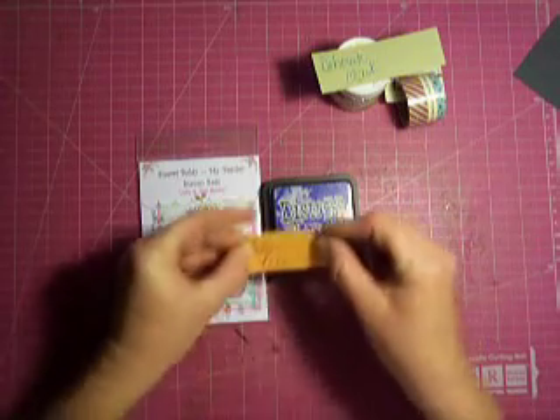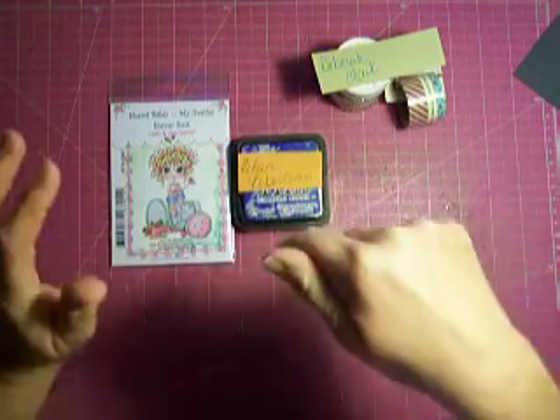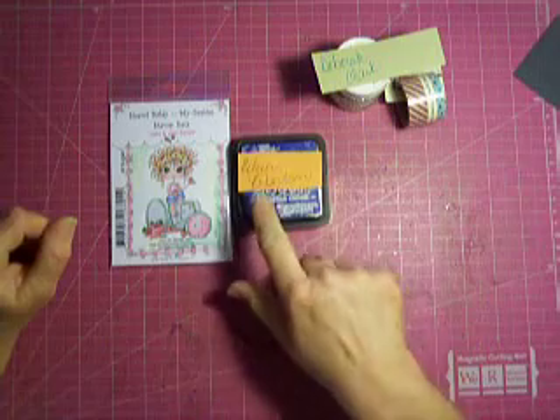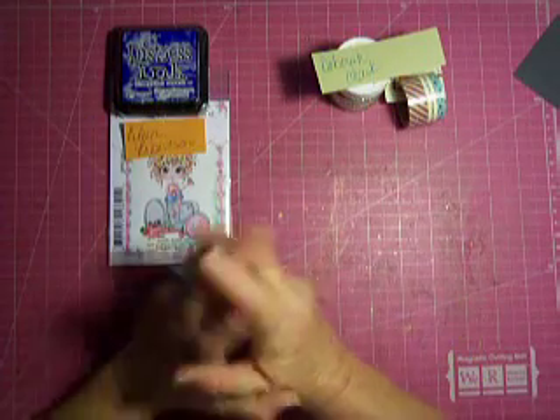And who wins the stamp and the ink? Elaine Robertson! If you also email me — I'll leave my email in the comments below or in the description — your address, this will go out in the mail tomorrow. Thank you everyone for participating, I really have fun doing these little giveaways.